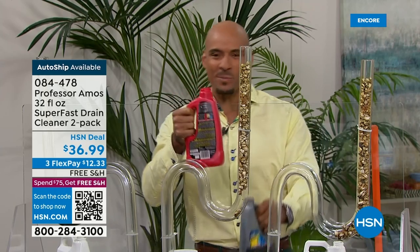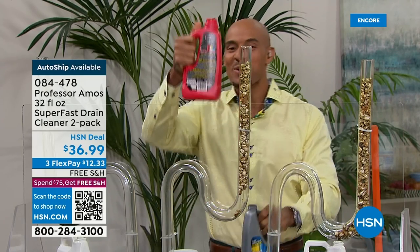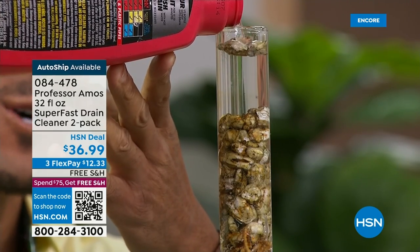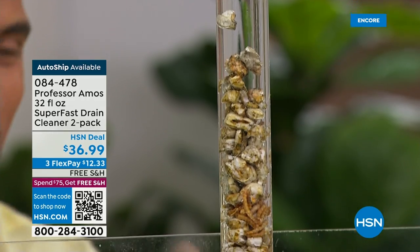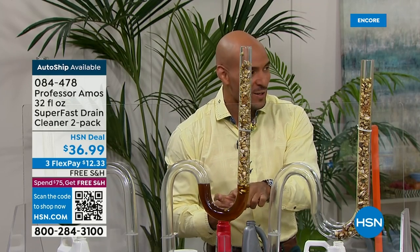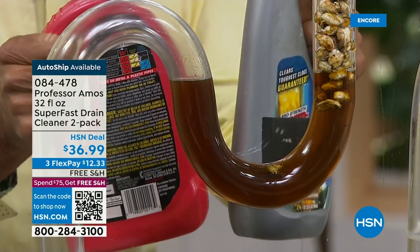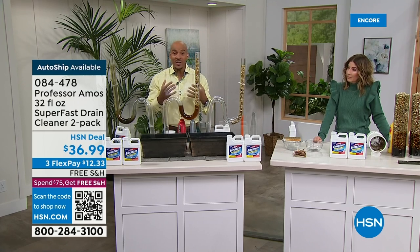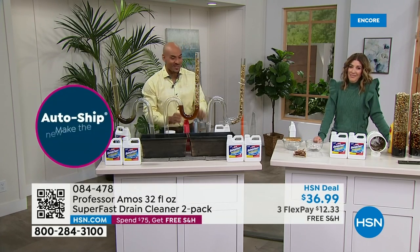Look at what happens — 90% of those chemicals trickle and ooze right past the clog and end up down at that P-trap curve. That curve is designed to hold fluids and keep odors from coming back up, but those chemicals sit there and build heat up to 180 degrees Fahrenheit. Think about this: it's cold out right now, and your drain lines are cold too. When your drain lines go from extremely cold to extremely hot fast, they'll crack — and that's going to cost you hundreds or thousands of dollars. In contrast, with our proprietary formula watch: within 10 seconds, last week's food, last month's food, last year's food — all hardened and solidified in the drain line — it's breaking it all down into foam just like it's designed to do.